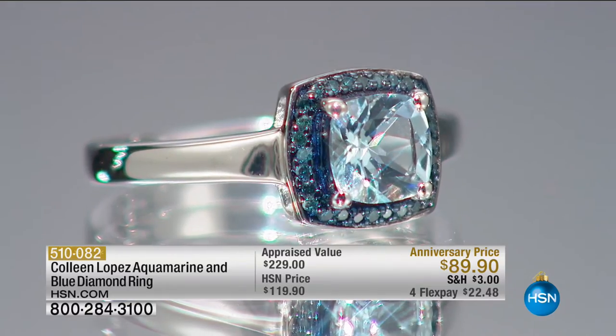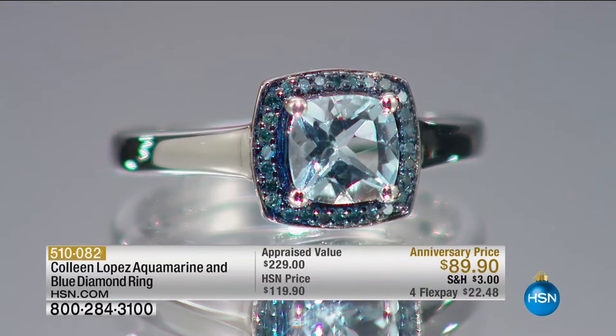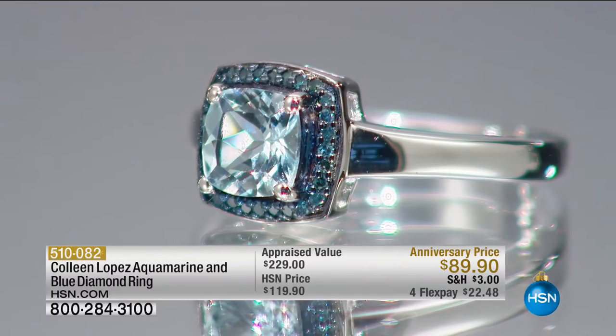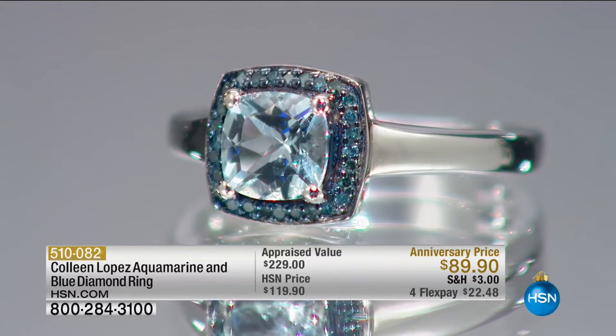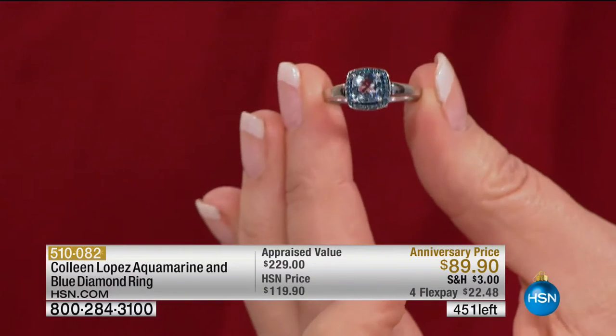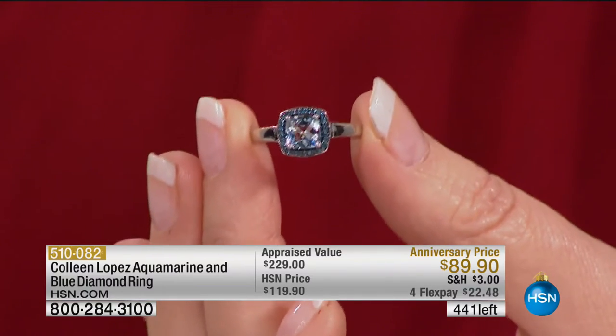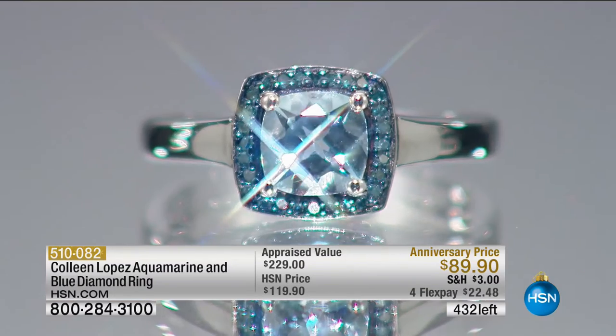Gents, can I suggest: if you're coming up to your 19th wedding anniversary, aquamarine is your gemstone for that occasion. It's also the zodiac stone for Scorpio. Scorpio ladies — it's good luck to wear your astro stone. If you're a Scorpio and don't have aquamarine yet, and now it comes with blue diamonds — forget about it! There are only about 420 left but literally about 600 people joining us, so please use express ordering and get your ring now.